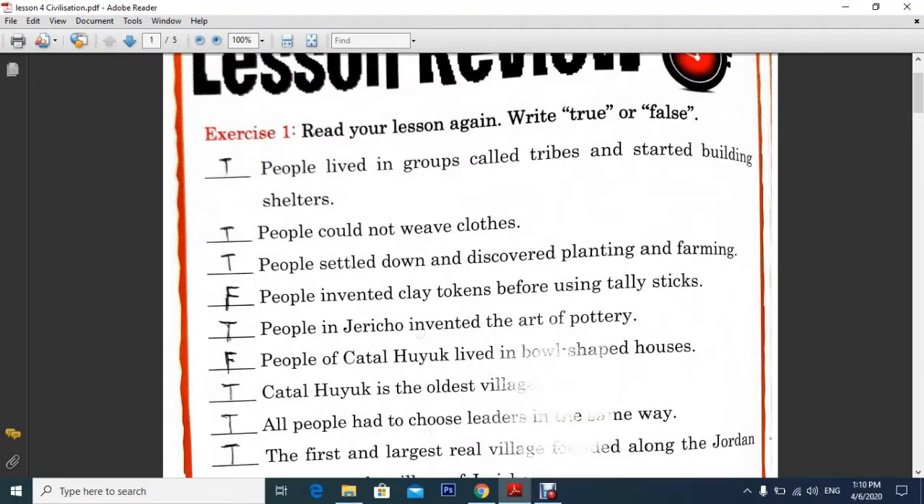As-salamu alaykum wa rahmatullahi wa barakatuh. My dear students, grade 4, I hope everybody is doing well, inshaAllah. Today our lesson is actually lesson 4 about civilization starts.